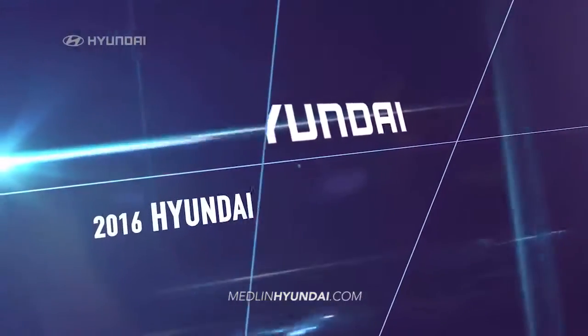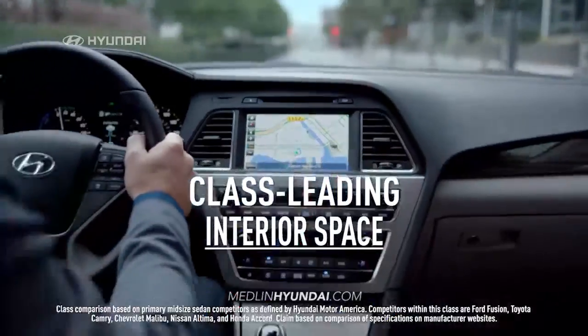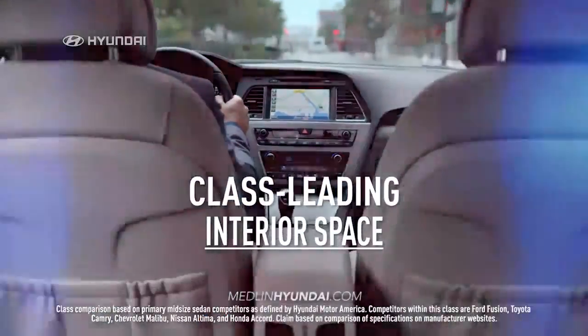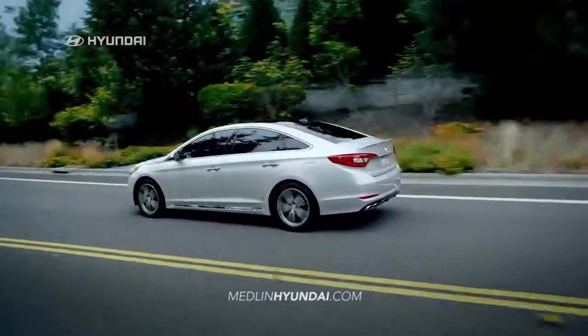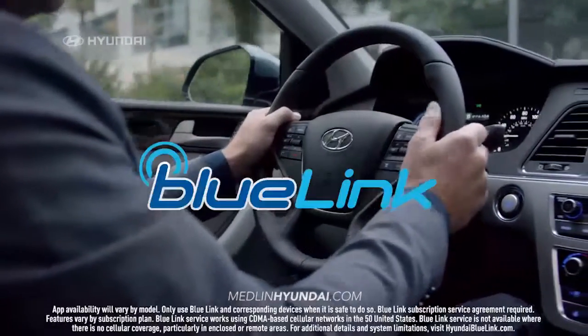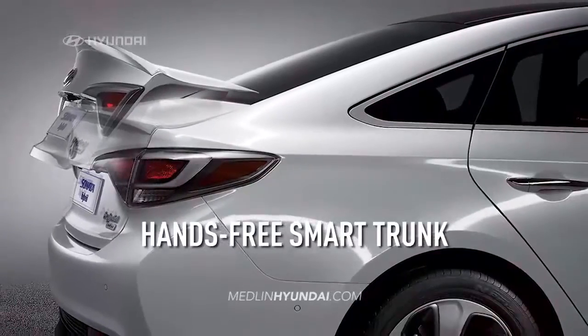In test after test, a 2016 Hyundai Sonata comes out best. It has class-leading interior space and is loaded with innovative technologies that leave the others behind, like Smart Cruise Control, Blue Link Technology, Android Auto, and a hands-free smart trunk.